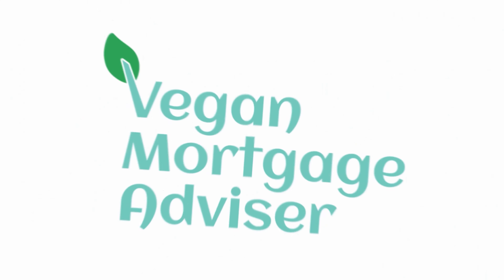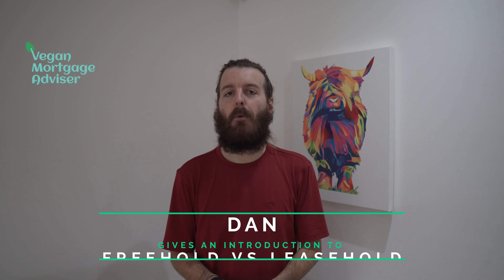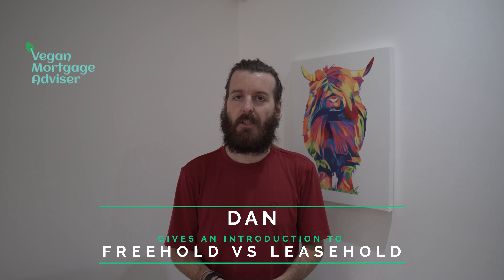Freehold vs Leasehold: An Introduction. My name's Dan and I'm a CeMAP qualified Mortgage and Protection Advisor. This video is purely for educational purposes only and should not be seen as advice or a recommendation to act.